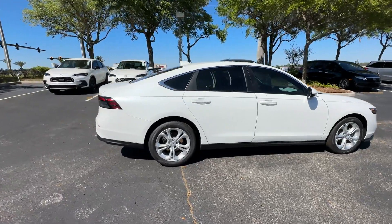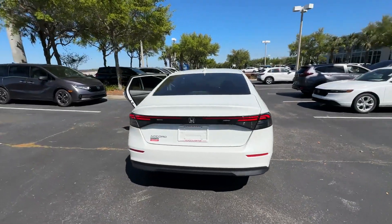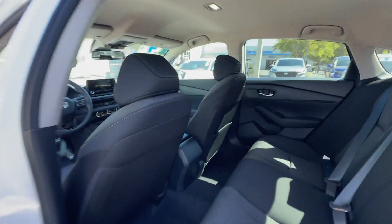2024 Honda Accord Sedan. This sedan combines safety and comfort with style and performance. If you're looking for extras, look no further than these built-in features.